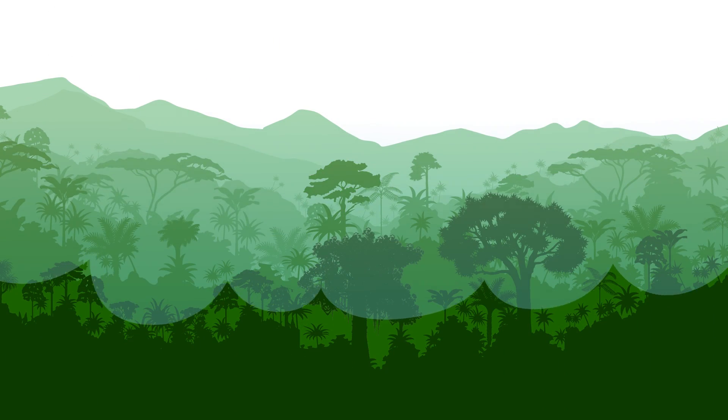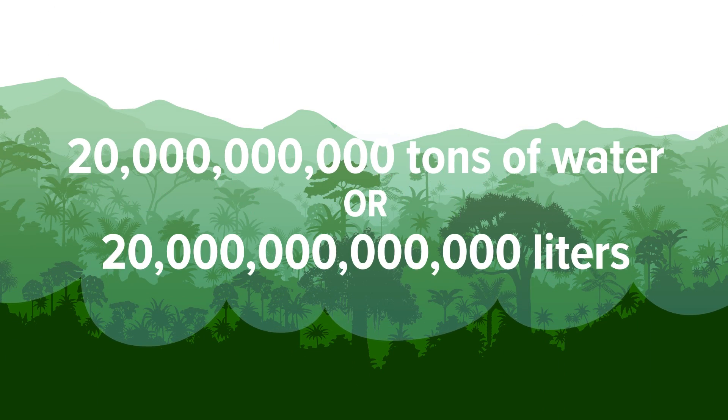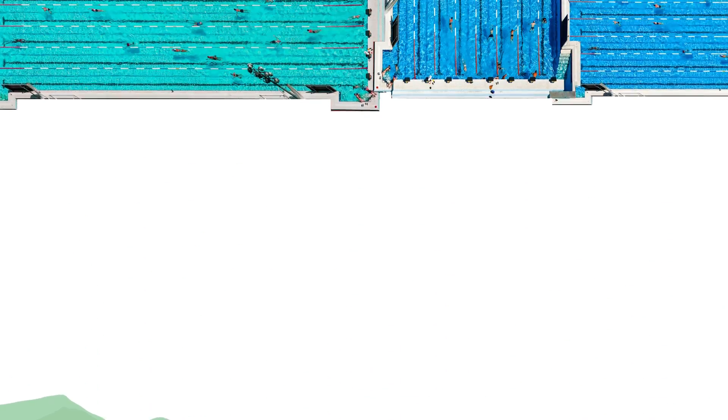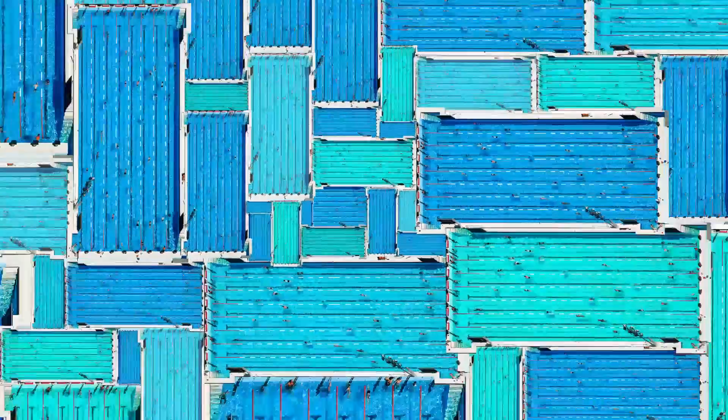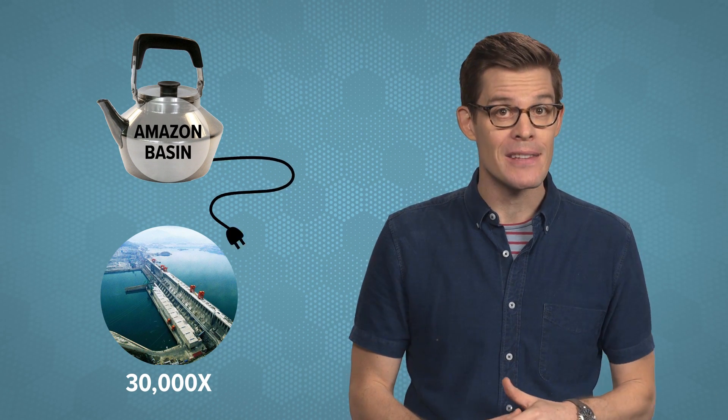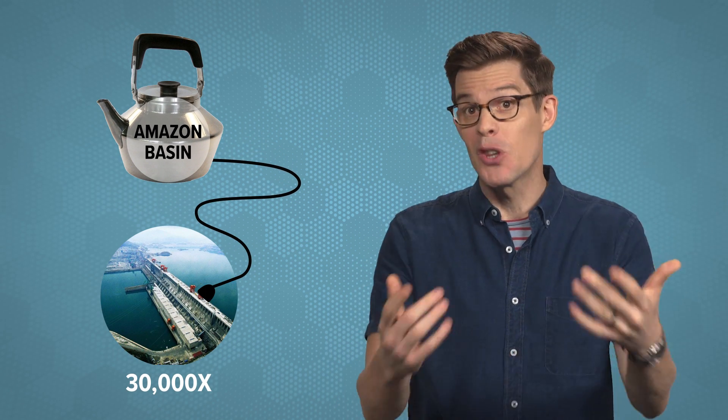Altogether, trees in the Amazon basin release 20 billion tons of water — or 20 trillion liters — each day. It's enough to fill 8 million Olympic swimming pools. Boiling that amount of water would require the energy from more than 30,000 hydroelectric power plants like China's Three Gorges Dam, the largest in the world. But trees do it all with the power of the sun.